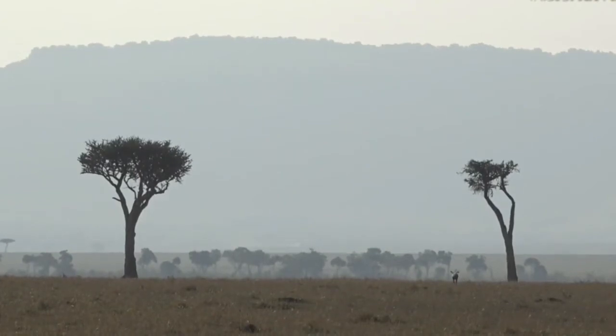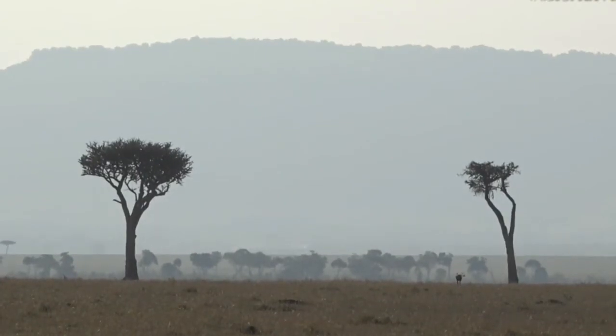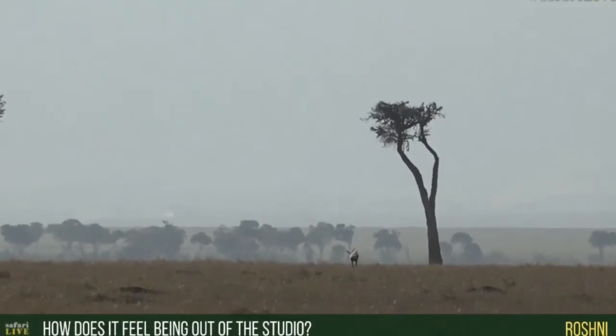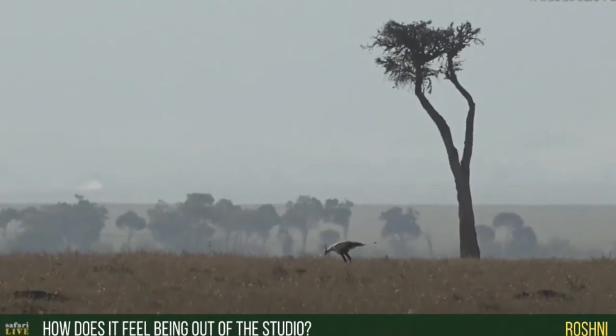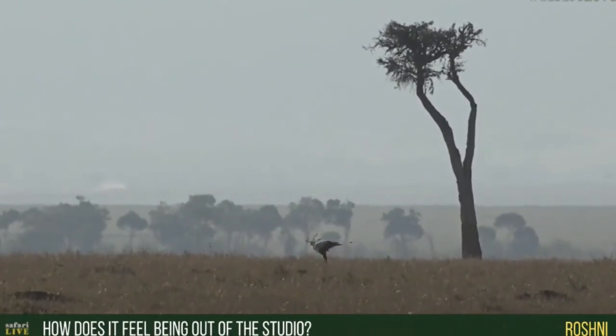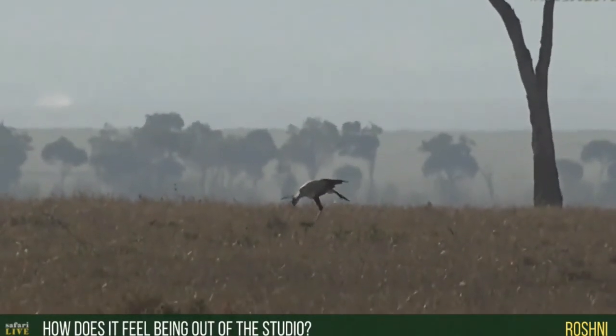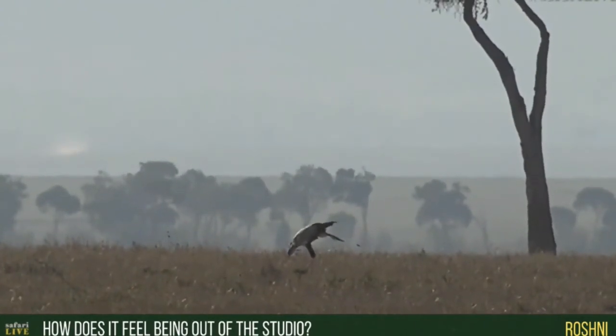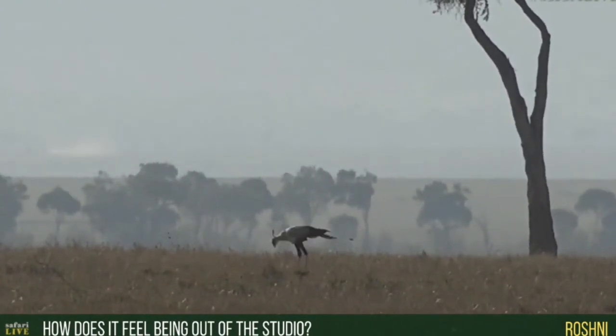How does it feel to be back in the field for me? Because I've been so much in the studio of late. It feels just wonderful, Roshni. We've had a very special day — Fergus and I have been out all day, and we'll be back just after the park closes I think. It's been very special to explore this enormous area; we've driven a very long way indeed.